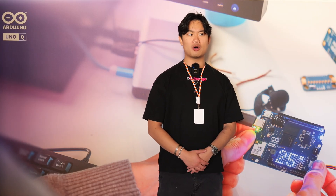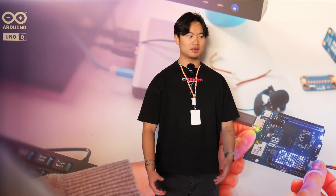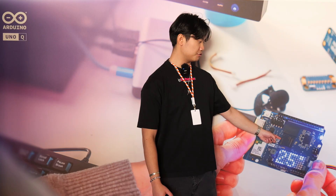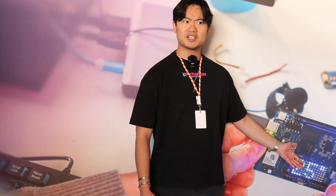Together with this board, Arduino are shipping software called App Lab. App Lab takes everything you know and love from the traditional Arduino IDE experience — its simplicity, its accessibility — but packing with it the complex and advanced feature set of the Qualcomm processor. So what is something that this processor can do?